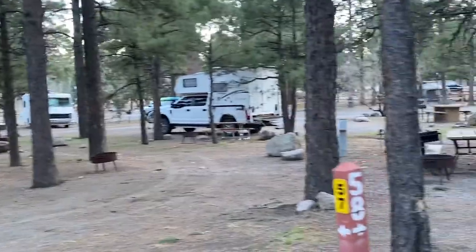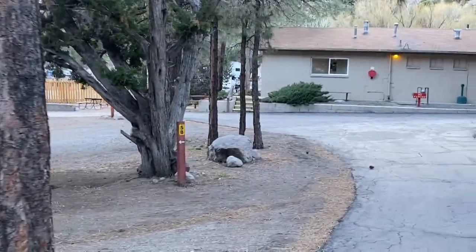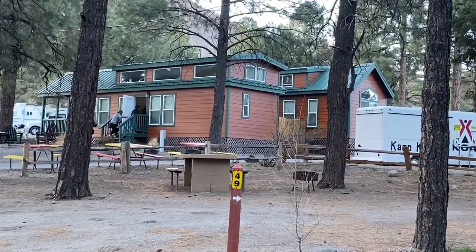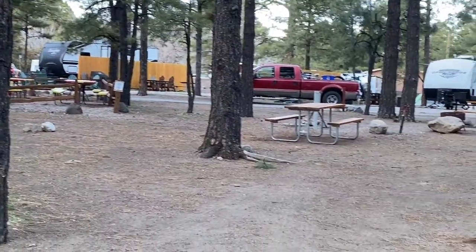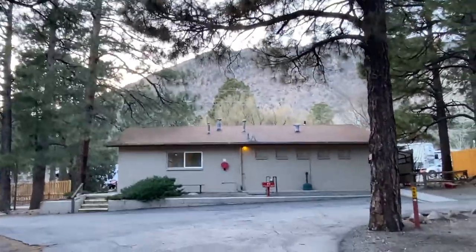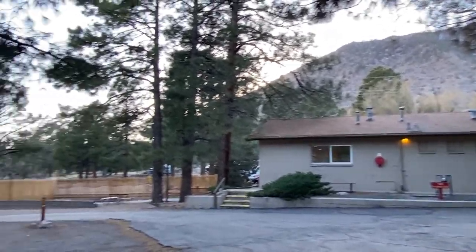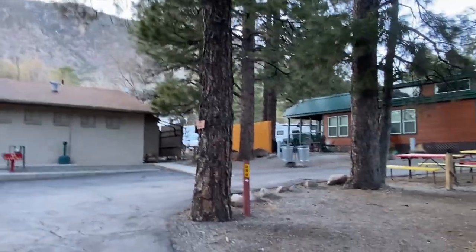As you can see, the sites are fairly spaced out for this kind of campground. Looks like there might be some cabins over there. Another fantastic thing — there's a mountain right behind it, and from what we understand there are a few trails running behind the campground. Always a bonus.